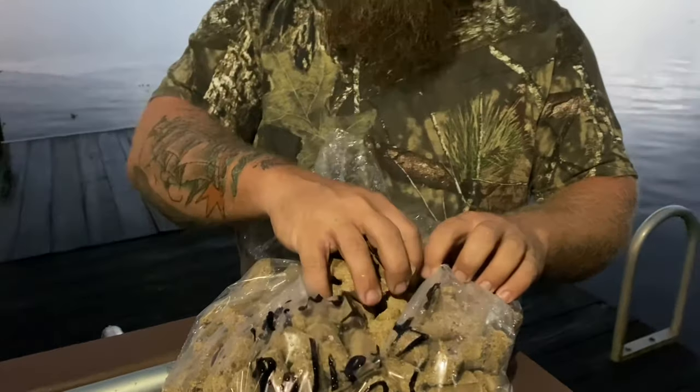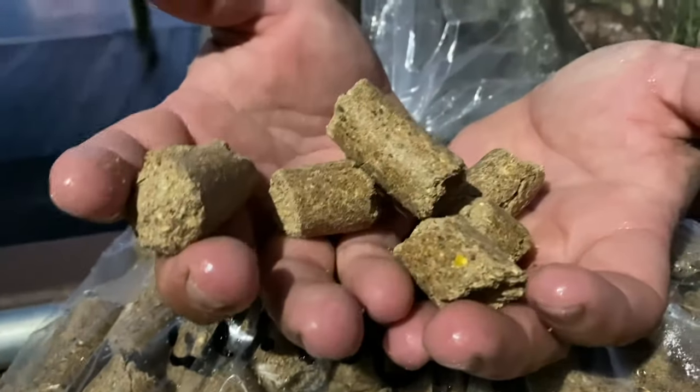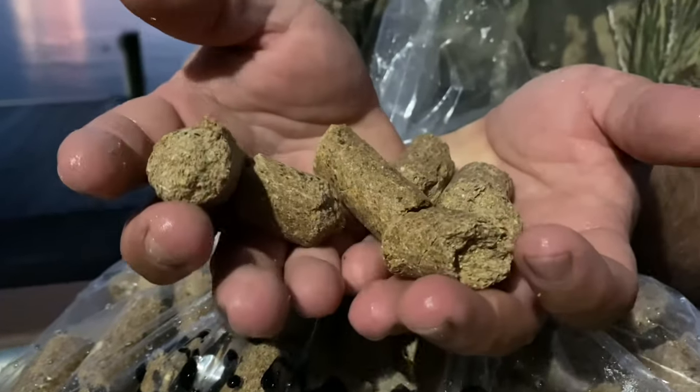At nighttime the shrimp come from the deep and go into the shallower water, like off this dock, to feed. We're going to throw these cattle cubes or hog pellets — it's a feed you get at the feed store and that'll dissolve in the water. Whatever is in it attracts the shrimp and they come eat it.